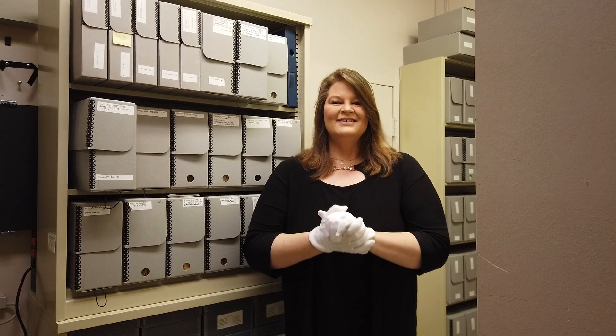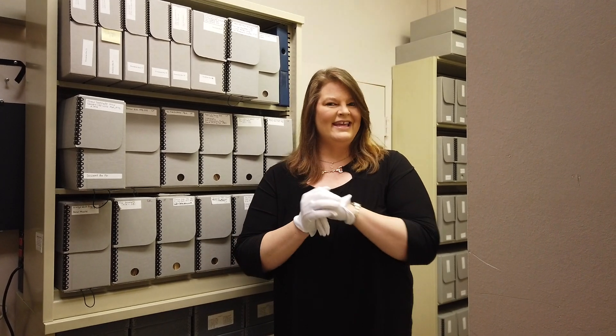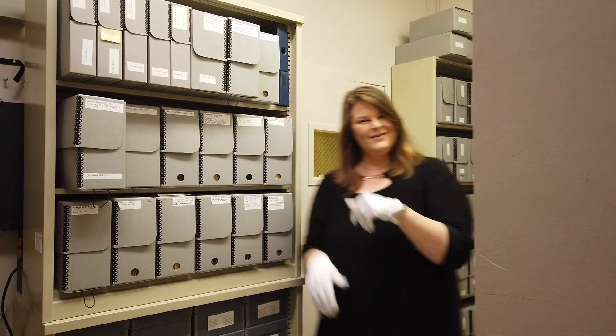Hi everybody, it's Angie and I am actually here in the Graceland Archives. For the next few videos that we're going to share, I'm going to show you guys some top secret things that we have stored right here in the archives. How about if you follow me?